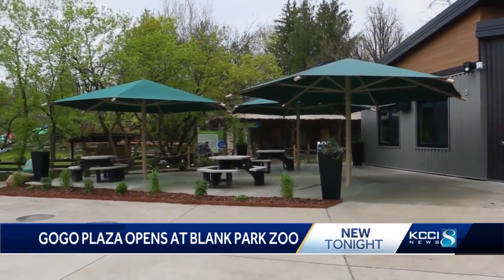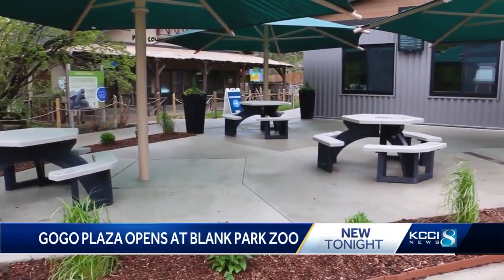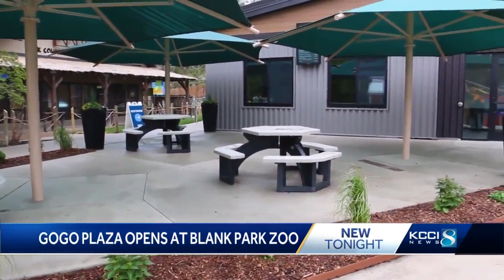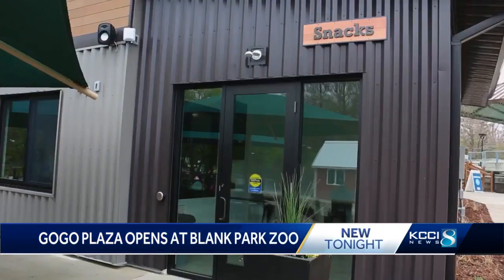It's a one-stop shop for busy families that need a spot to regroup. The building and plaza cost $770,000 to build using donations from the Burnett family. It's named after Gloria Burnett, a longtime supporter of the zoo.